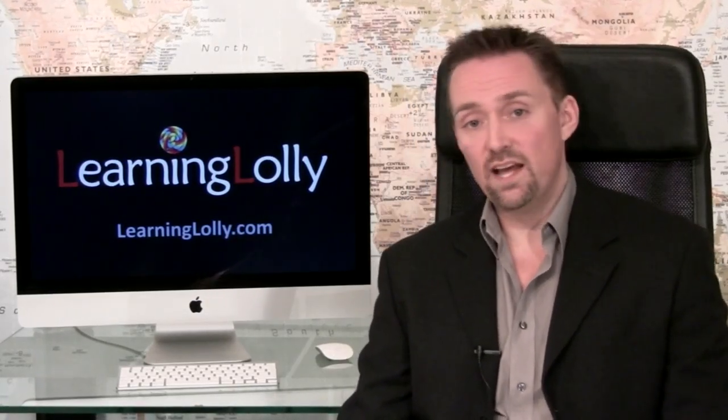Why not download our free information pack, an IT certification e-book today? Just click on any one of the free guide buttons on our website.